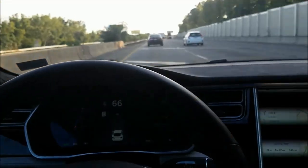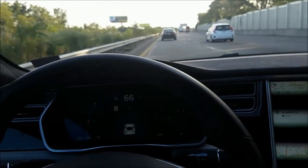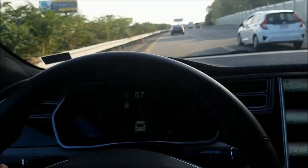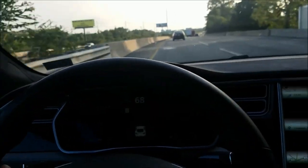I wanted to do a video on autopilot and how quickly or often it asks you to grab the wheel to acknowledge that you're alive. I'm on a highway with some decent turns and we'll see how it does. I'm going to see how often the warning to grab the steering wheel comes on.